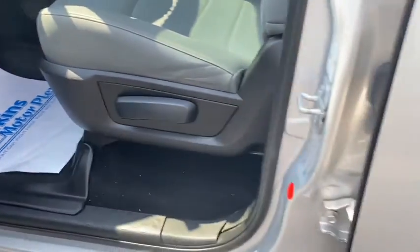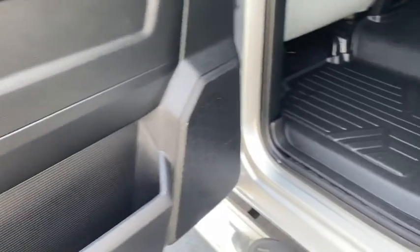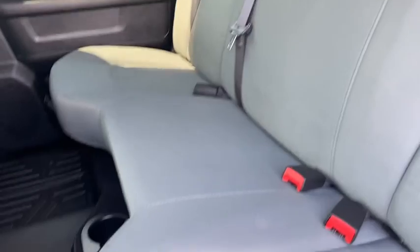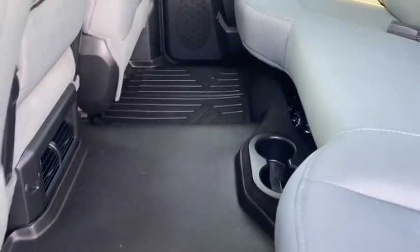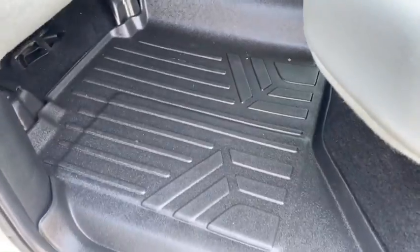Looking at the back seat — looks really good, door panel looks good. Back seat really looks like it's hardly ever been sat in, looks really good on this truck. Your all-weather liner is going all the way back. Very nice.